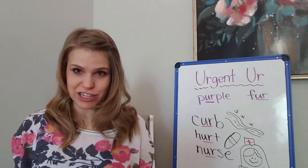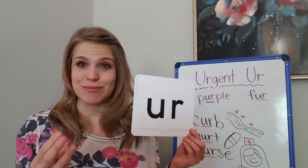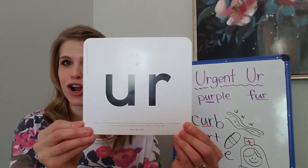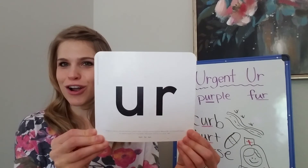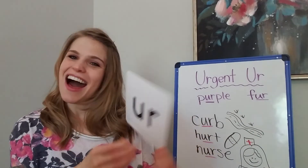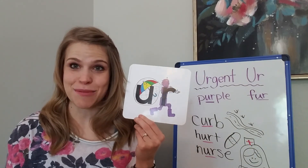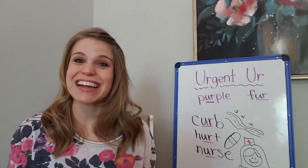Before we go, I'm going to show you just his plain letter sight and we're going to say his sound three times. Ready? Ur, ur, ur. All right guys, thank you for listening about Urgent-er, and tomorrow you get to hear about a new vowel stealer. Have a great day! Bye.